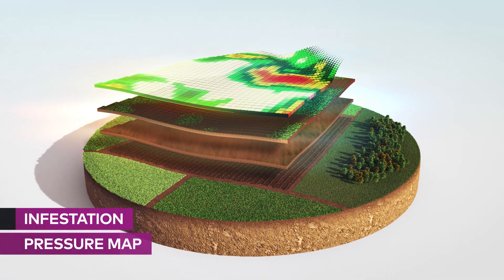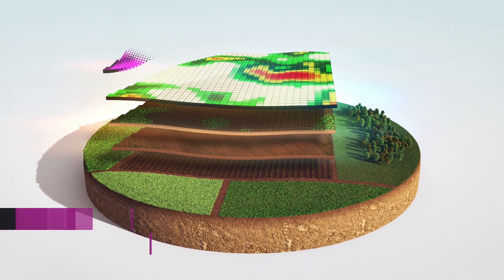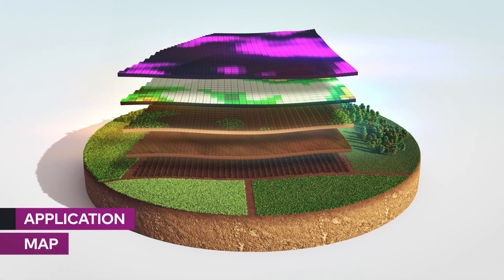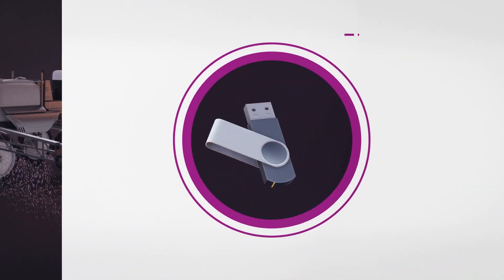Then the infestation pressure map simulates the sprayer sections for more accurate information. And finally, the application map, which can be transferred to a flash drive and connected to the sprayer.